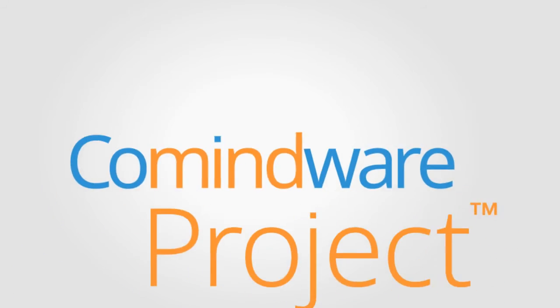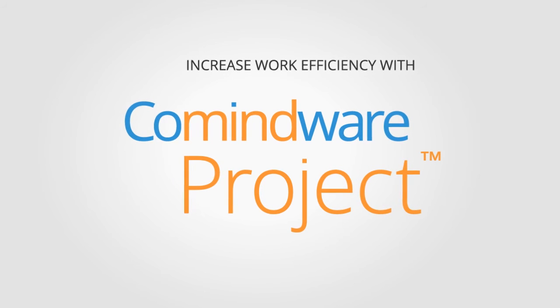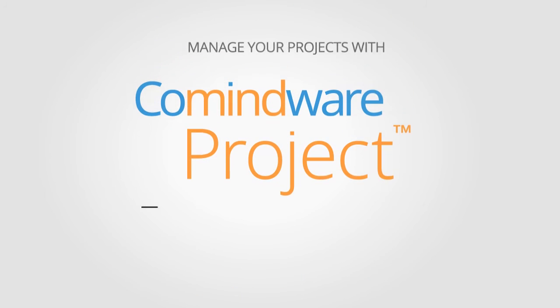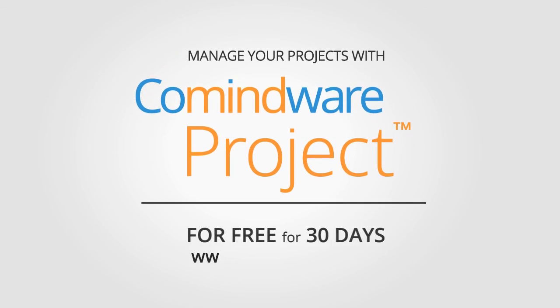Avoid traditional stumbling stones of project planning and significantly increase work efficiency with Comindware Project. For more information, contact us and get a free product trial for 30 days at www.comindware.com.